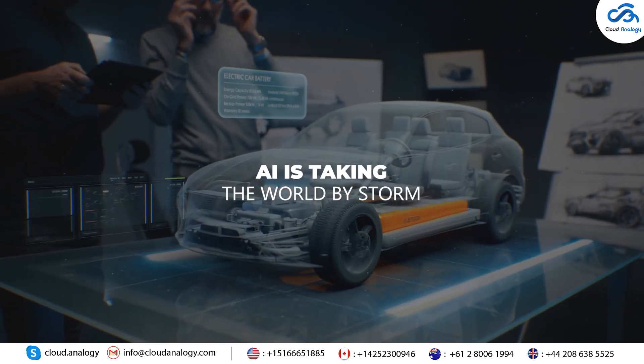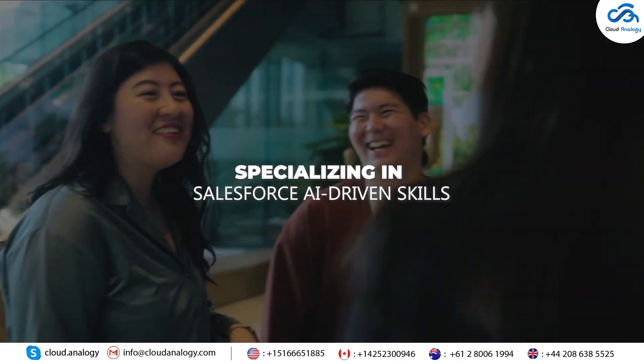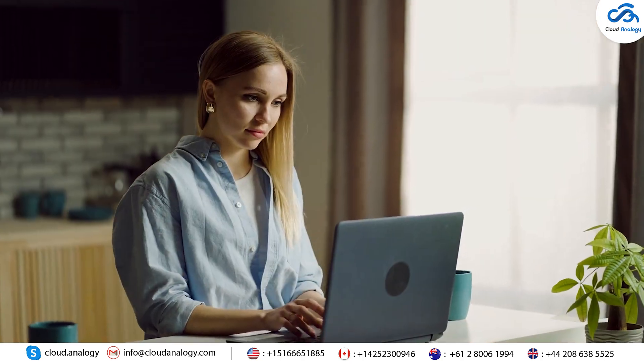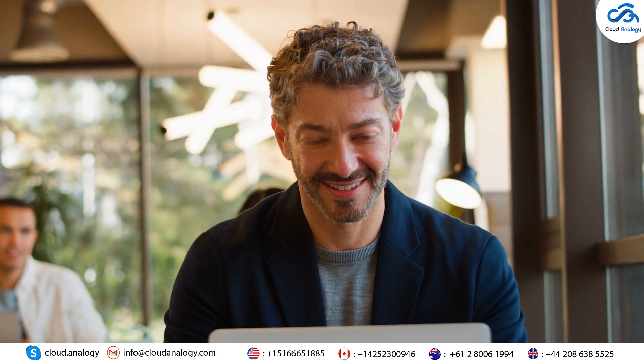Hey all, it's no wonder that AI is taking the world by storm, and specializing in Salesforce AI-driven skills is something everyone has been looking forward to for a long time. The time has come to level up your AI skills and add a superpower to your professional arsenal.